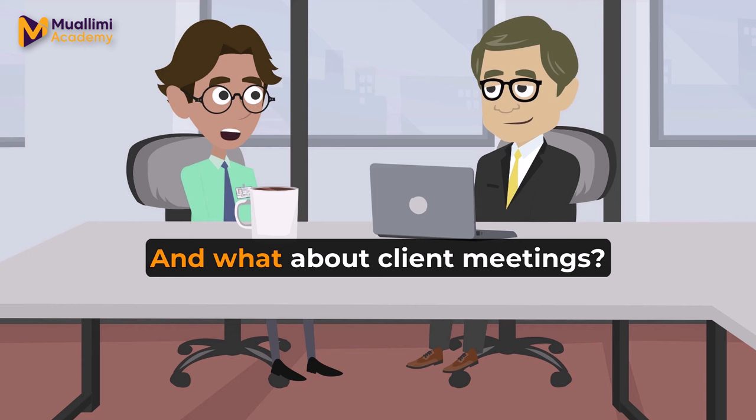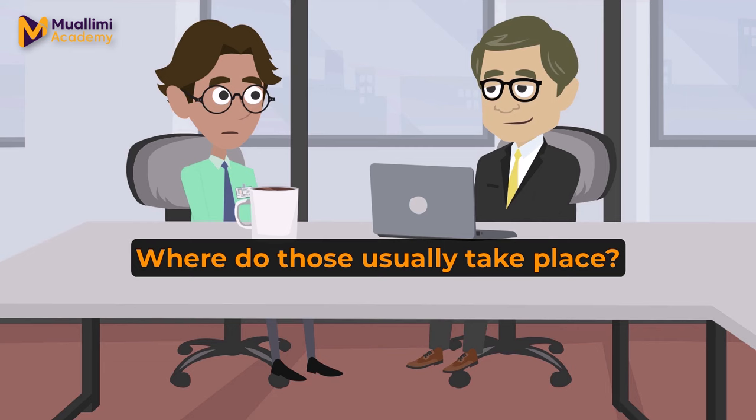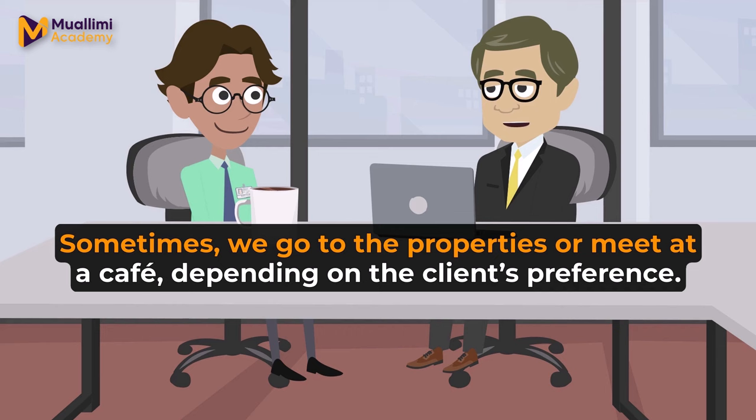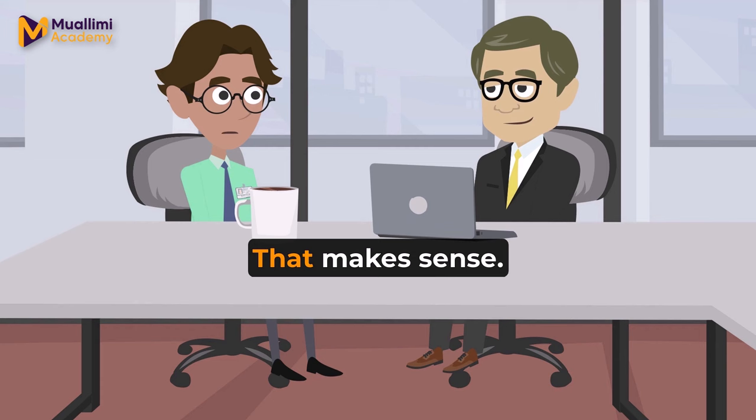Understood. And what about client meetings? Where do those usually take place? Most of the time, we meet clients in these conference rooms. Sometimes, we go to the properties or meet at a cafe, depending on the client's preference.